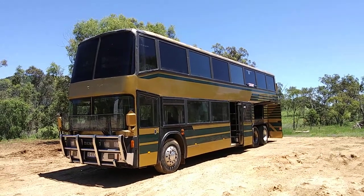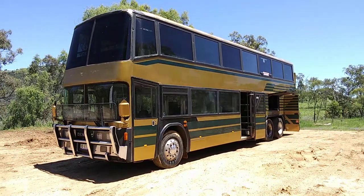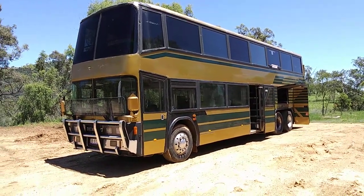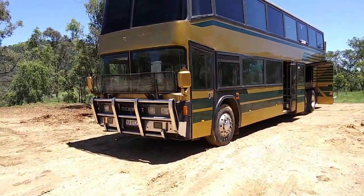Greetings all, another video on the 1998 Austral Denning double-decker bus. It's 500 horsepower, turbocharged, diesel and supercharged. It's now registered as a motorhome, as a nine-seat motorhome.